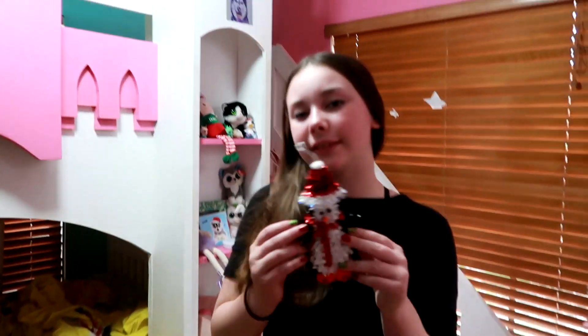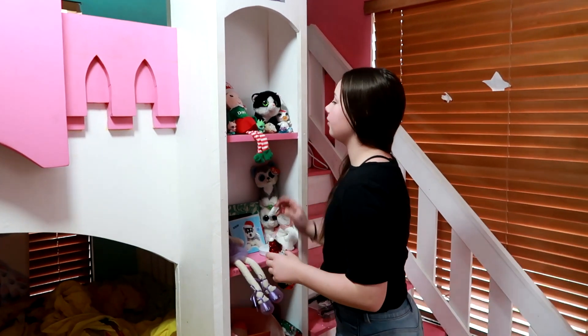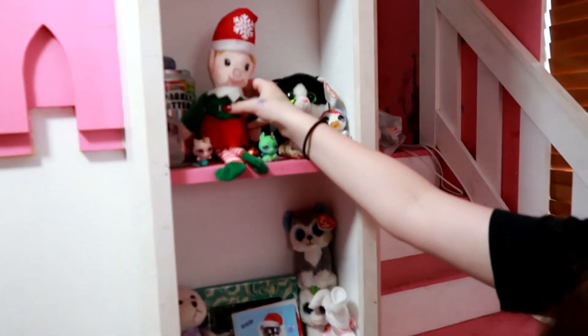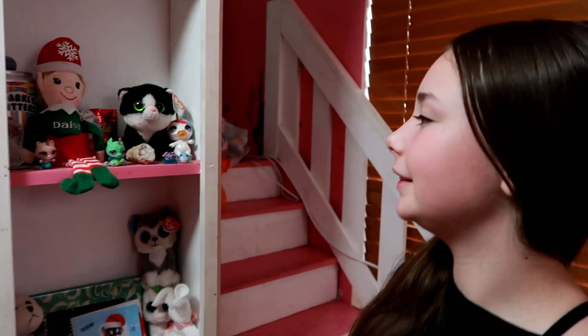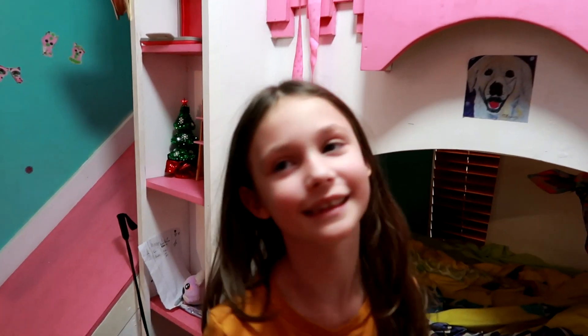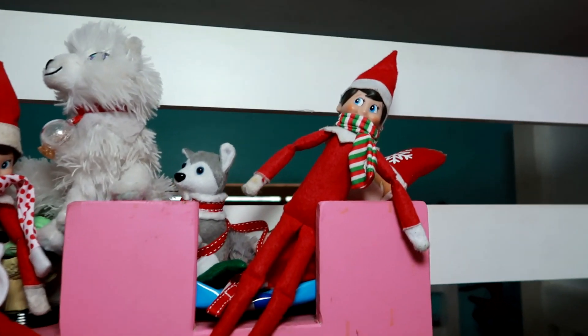I'll use this penguin. You like the penguin? You already have an elf that you got last year, don't you? It's a Daisy — if Daisy was an elf. Guess where my elf is. Where's your elf? Buddy's sitting on it. Buddy, you troublemaker — you're sitting on her elf!